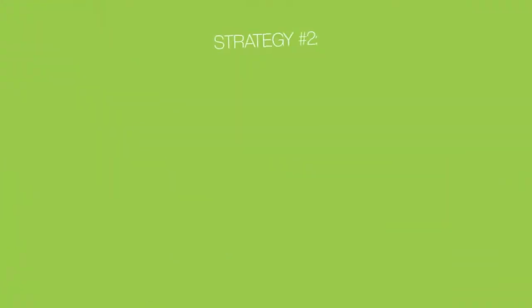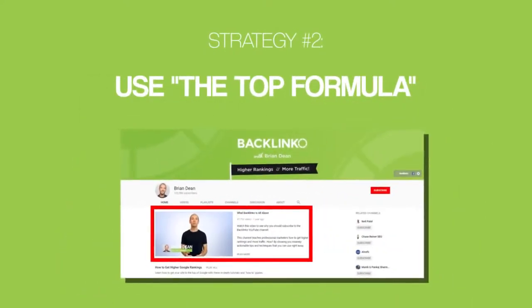That's why I recommend making your watermark look like a YouTube subscribe button. After all, that's the goal of your watermark — to turn viewers into subscribers. So the more your watermark looks like a subscribe button, the more subscribers you'll get. Our second strategy is to use the TOP formula for your channel trailer.